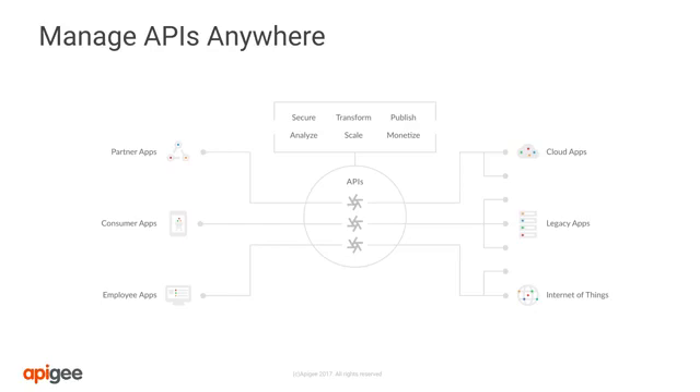The power is in the details of the API management platform with the configuration of API proxies, which control the flow of data, security of data being transmitted, and the data mapping necessary to communicate to and from the backend systems.